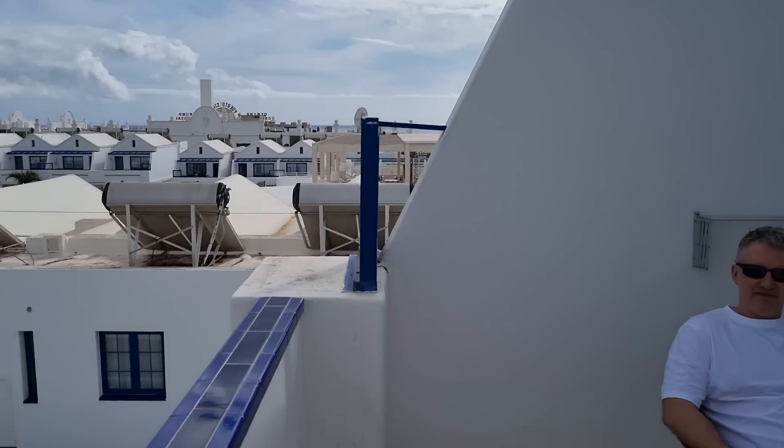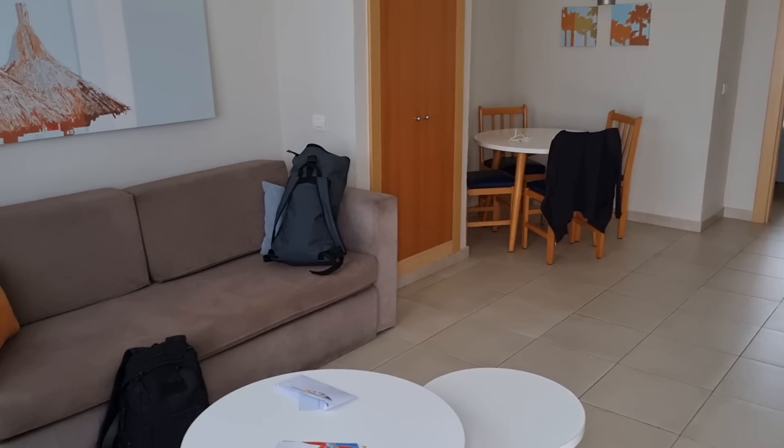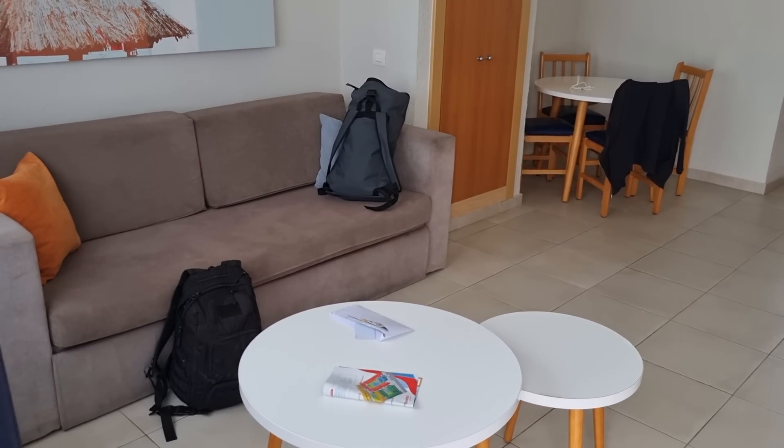I've got a surprise guest here. Hello David. Hello Kevin. That's our friend David, so the two of us are staying here. I'll show you inside and let you know how I booked it. I booked it through booking.com. Normally this apartment is actually cheapest to book through there — accommodation only.